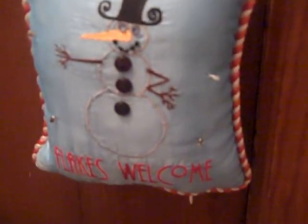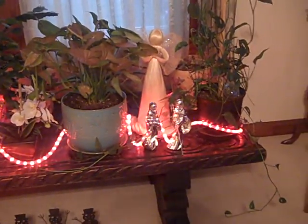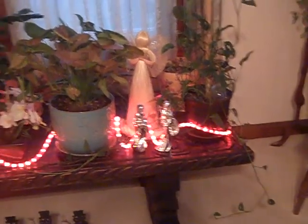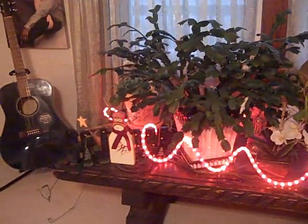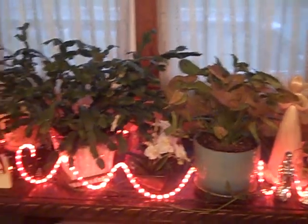Throughout the house on different doorknobs I have different fun little things. This one says 'Flakes Welcome' — it's a little blue pillow with a snowman that says 'Flakes Welcome.' On our doors we have wreaths. Over on this plant table I added lighting — I bought one of those tube lights, a long stretchy red tube, coiled throughout the plants so they're happy now. Not just the tree is decorated.